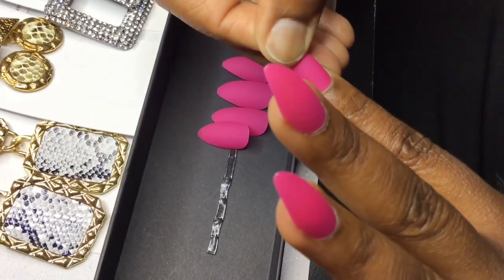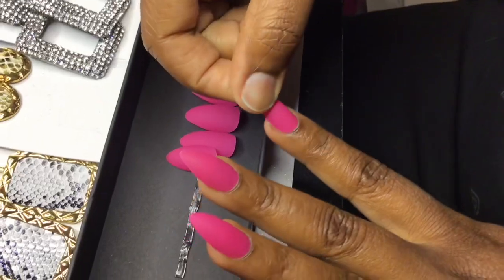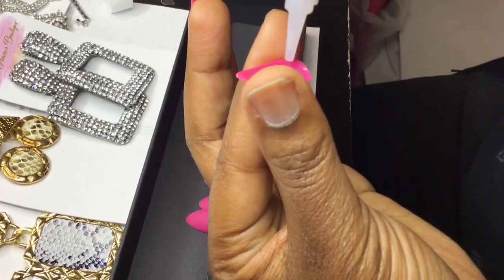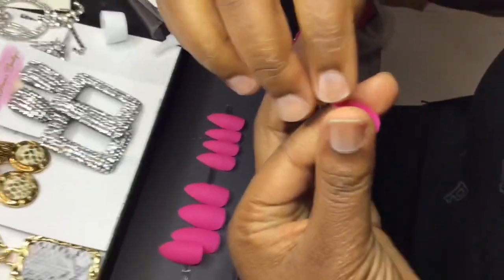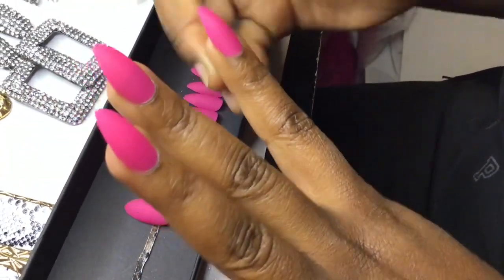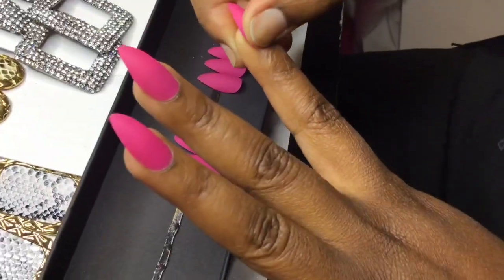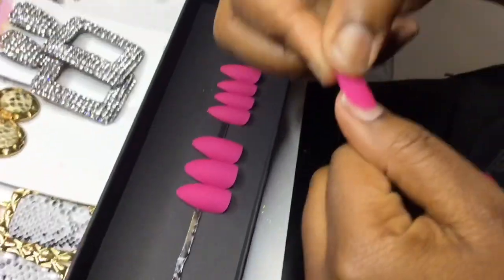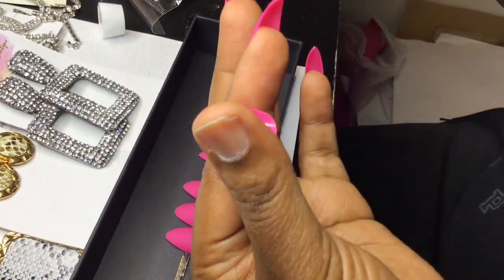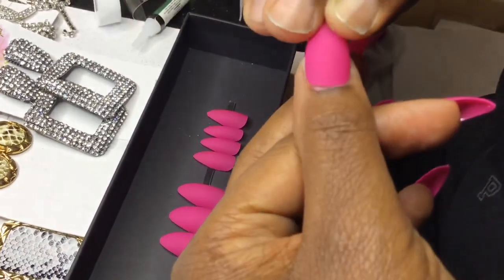As you can see, I'm just applying the 5-second glue on the nail and then applying them on my nails. When I say I did this within not even 10 minutes, you guys — it's so easy. The glue does stick very fast, and they just look so natural. You would have thought that I actually went to the nail salon and got my nails done. I absolutely love them. So continue to watch the video, you guys, and I will get back with you all shortly.